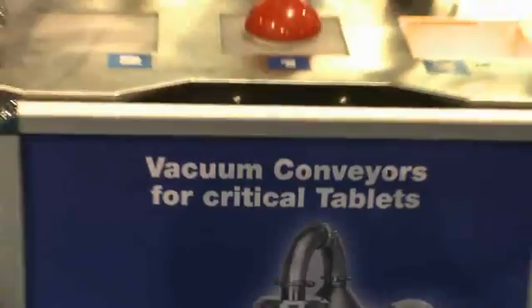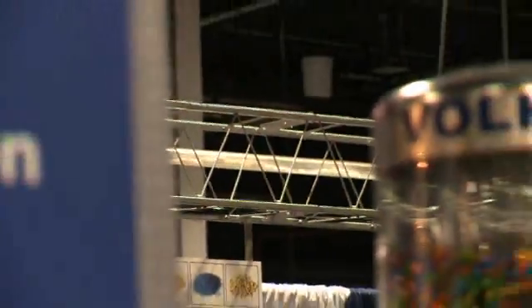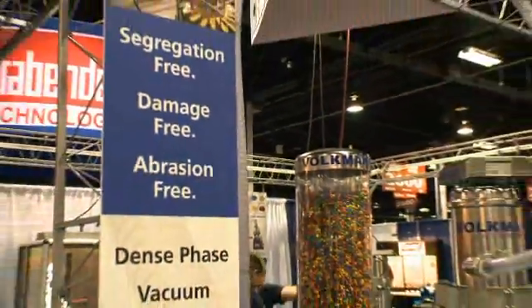Hello, my name is Nick Hayes. I'm the president of Volkwin Incorporated. Volkwin is a German manufacturer of high-quality vacuum conveying equipment and we're here at the PTXI show to demonstrate our range of conveyors. We sell to the pharmaceutical, food and the fine chemical industry.